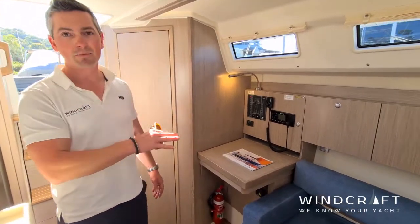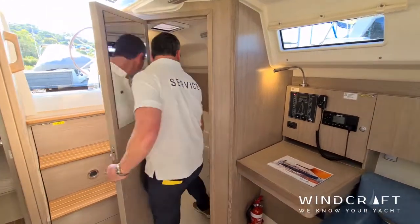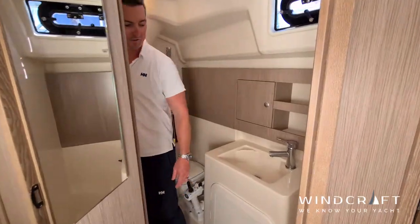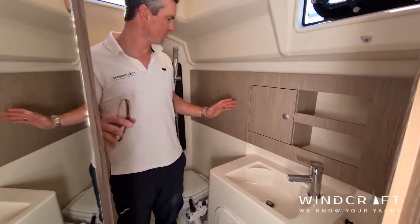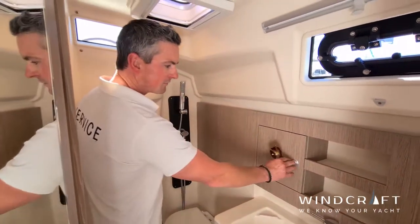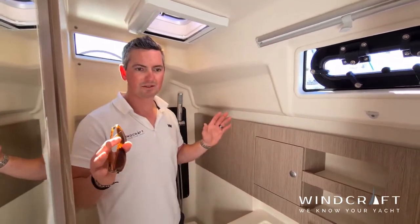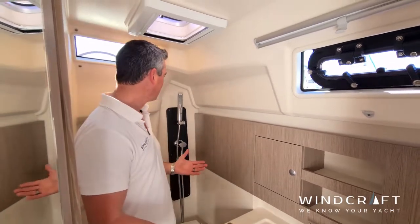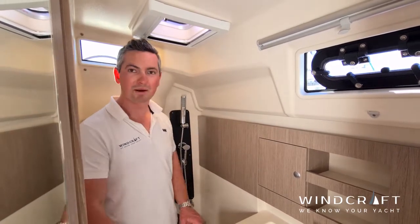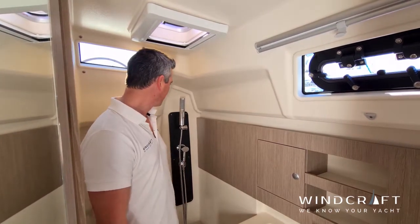Yet another sign that Hansa have really put thought into making this boat feel and seem like a much bigger boat than it actually is. Not only do you have a nav table — which you just don't get in most boats of this size — you also get a huge bathroom. I can actually walk in here, and on a boat just under 30 feet in length I can stand up without a problem, use a proper shower, and have storage for everything I need. You normally wouldn't find a bathroom of this size on a boat under 38 feet. Big thumbs up to Hansa for that.